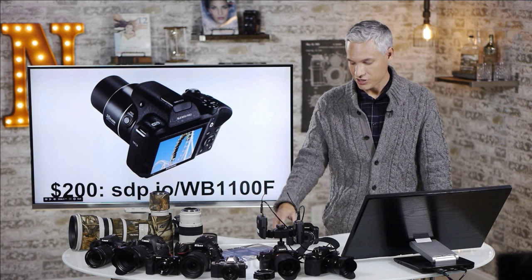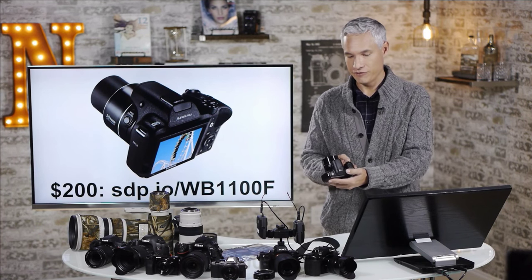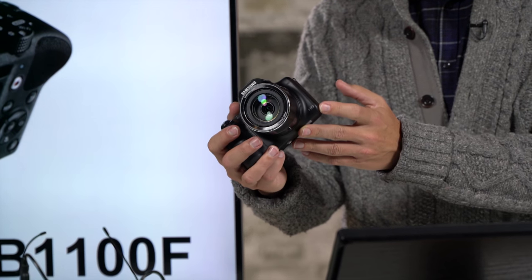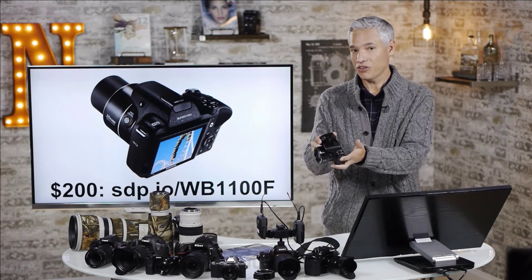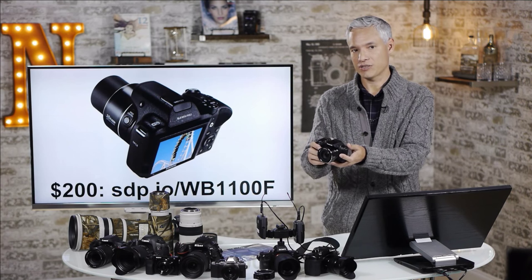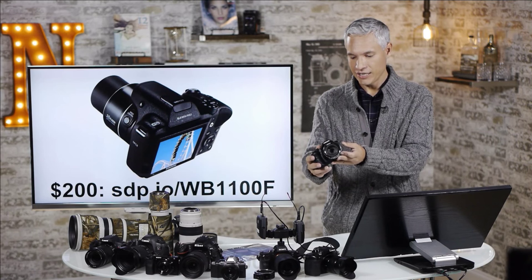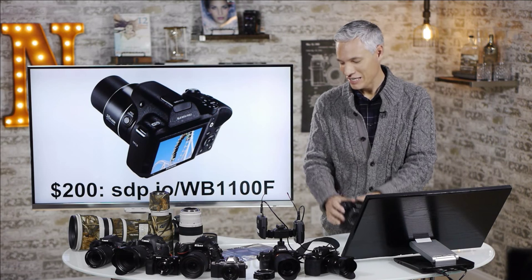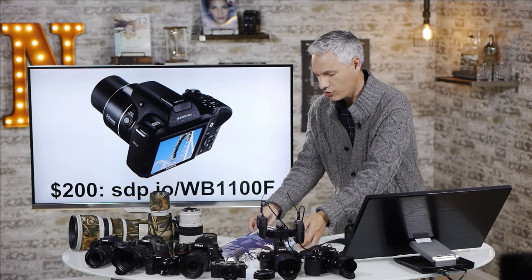For those of you on a budget, check out this little Samsung, the WB1100F. I got this one used for $135 but you can pick one up new for $200 and it does a great job. It does all the things you'd want from an SLR. It has a fantastic zoom on it. You can adjust exposure compensation and do some light night photography and the image quality is pretty good — pretty amazing for $200. This is a huge step up for somebody who's getting good at smartphone photography.